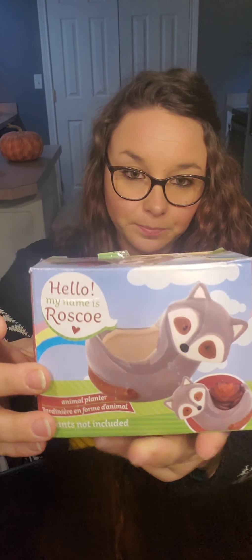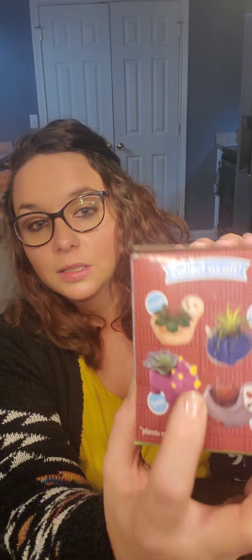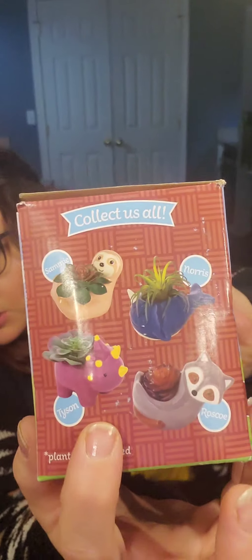Next, my daughter found another one of these little succulent planters — she found the raccoon named Roscoe. She's already opening it to check to make sure he wasn't broken, but look how cute he is. He's just real little. If you haven't seen my channel before, my daughter is collecting the whole collection — she loves succulents and she has a lot of them. It is a four-piece set: you get the little narwhal, the little sloth, the dinosaur, and the raccoon. The only one she's missing now is the sloth, so we'll continue our hunt for those. This is a good buy for her.